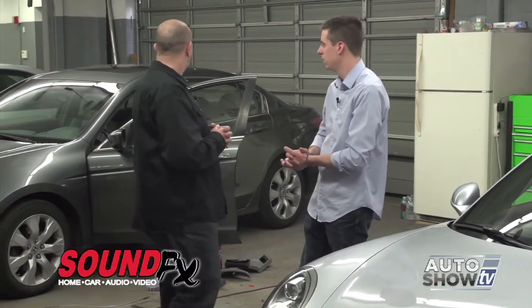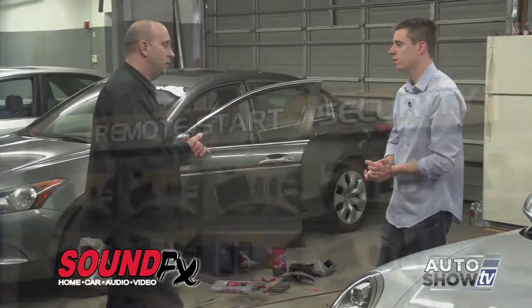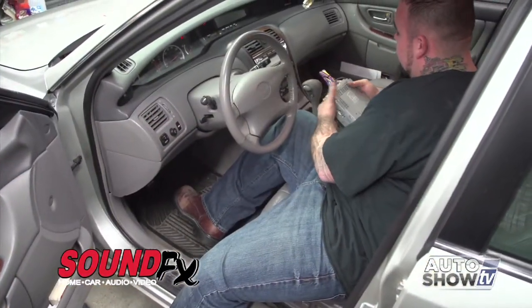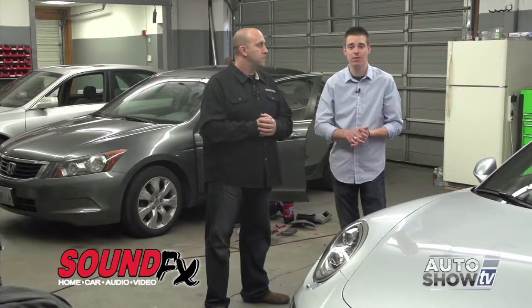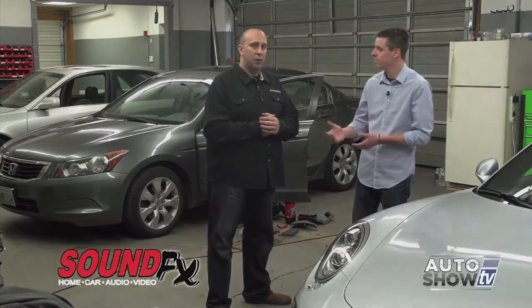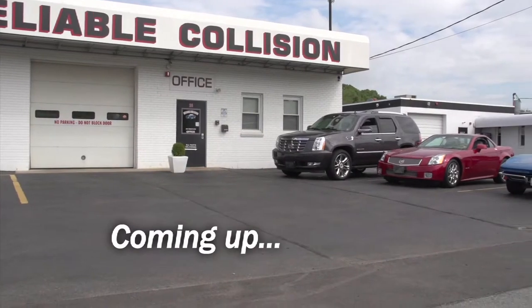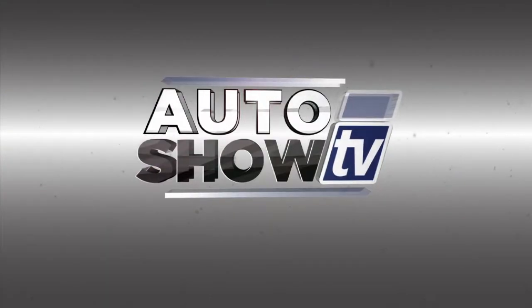Not just Porsches — SoundFX does the everyday stuff like car stereos and remote starters too. A typical day includes remote starters and car stereo installation. You name it, they do it. For more information, visit soundeffectsonline.com, or call 431-2100 in East Providence or 826-2626 in Warwick. Next up: fixing your vehicle after a crash.